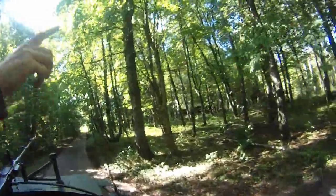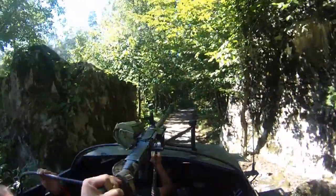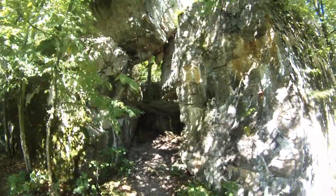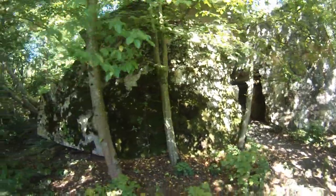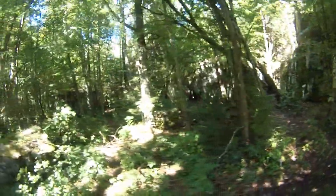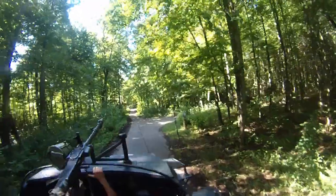The bunker was destroyed in 1945, just a few days before the Russians came here. They really wanted to destroy everything to not leave anything. It was very modern — it had a ventilation system with filters. It is actually isolated inside so they can survive big bombs, chemical attacks, everything.